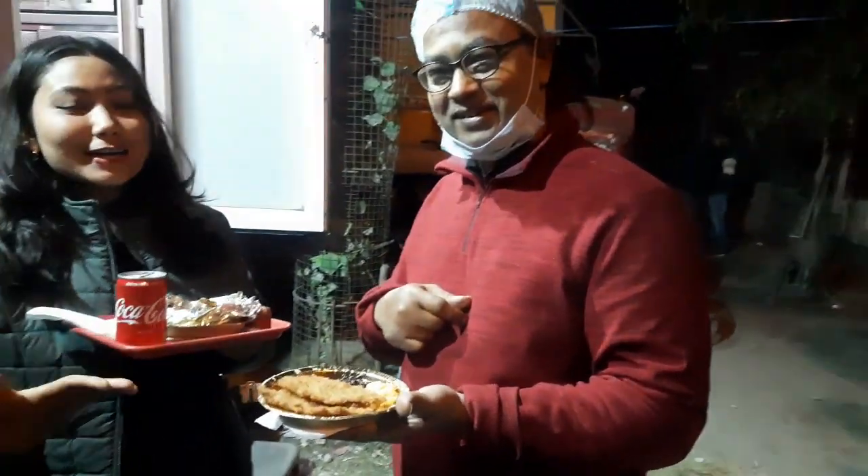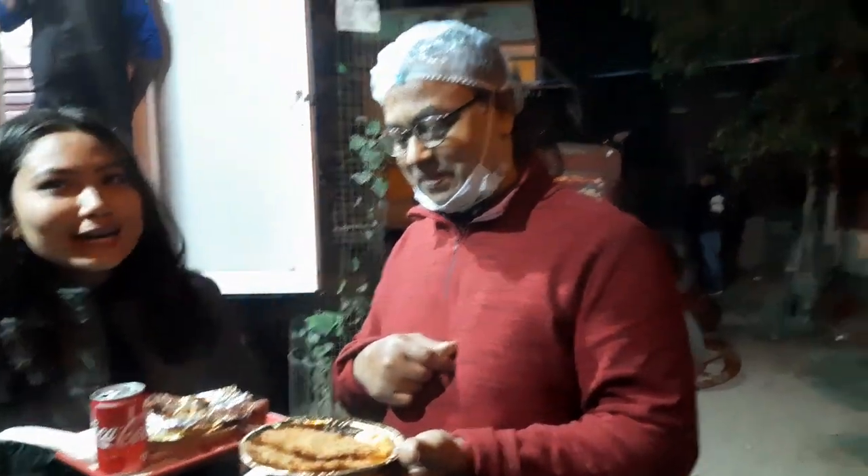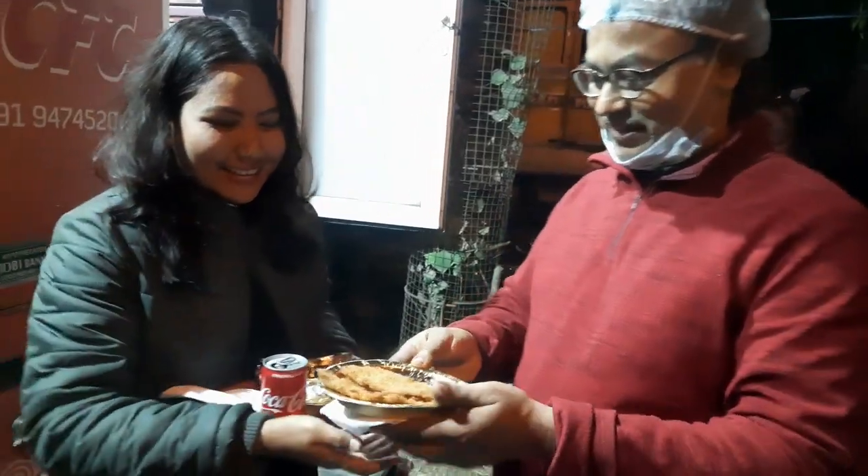So let's see — Uncle, you have a very famous crispy chicken, so let's try it. Thank you so much, Uncle, for being here. Personally, it's very good. If you're here, you'll definitely want to try the CFC crispy chicken. Thank you so much.